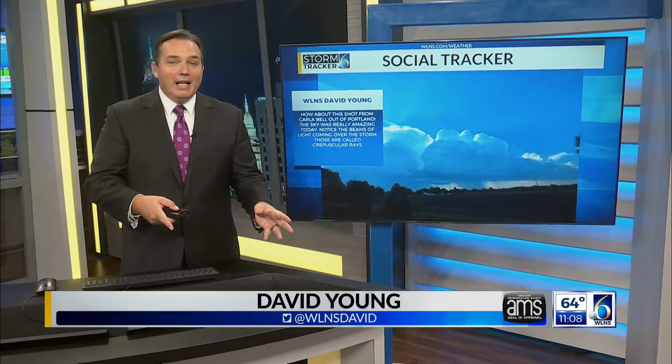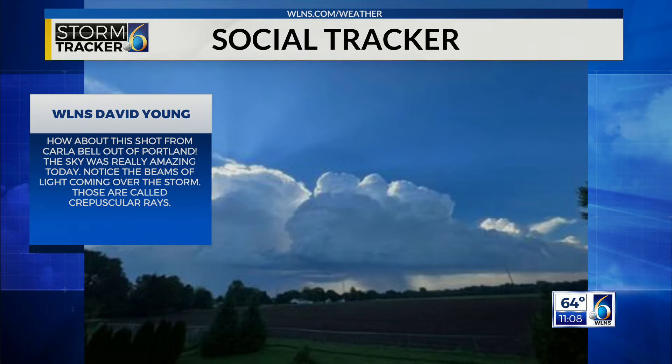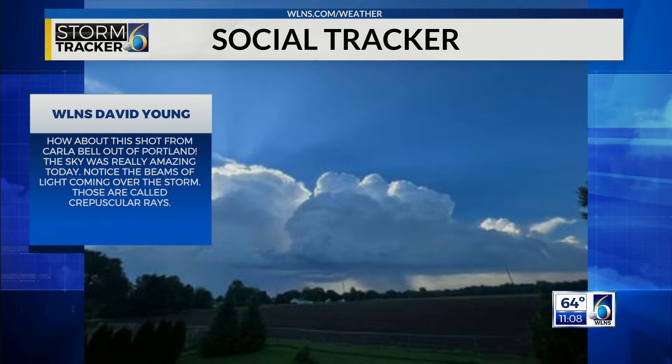Well, we're leaving storm mode and heading into fall weather pattern mode over the next several days as colder weather moves in. But I wanted to take one last look back and get as many of these pics in as I could. I could take up the whole show, honestly. I really appreciate everyone sending them in.